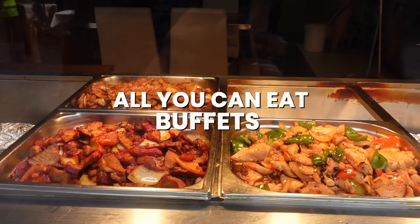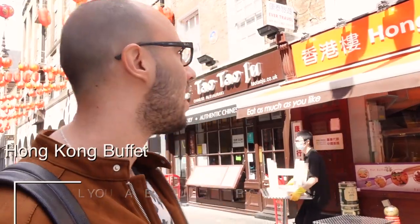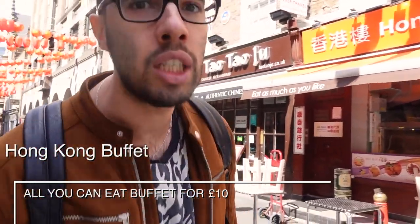Let's talk about all-you-can-eat buffets which are only £10. I filmed this around 10am so they weren't all set up, but usually everything is filled with food. Here we are at Hong Kong Buffet — my favourite buffet in London — for only £10.75 plus 10% service charge, one hour all you can eat. Amazing!